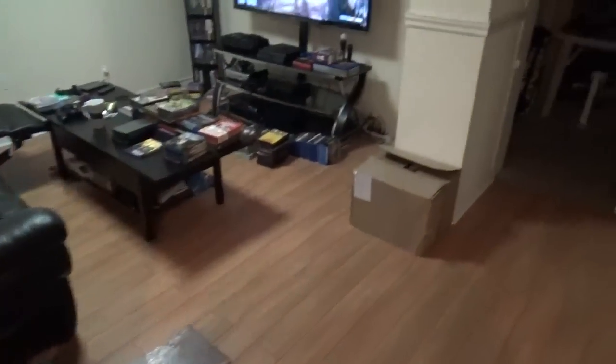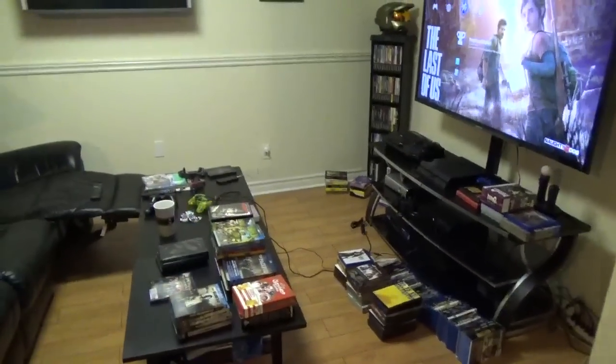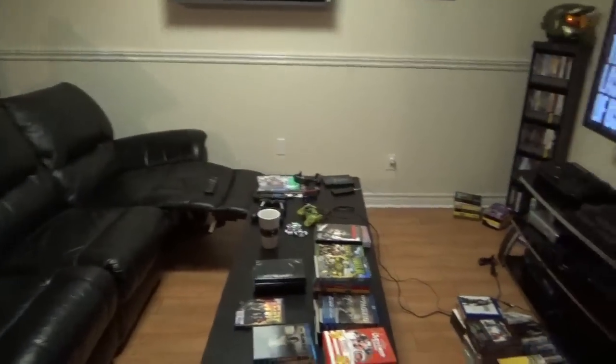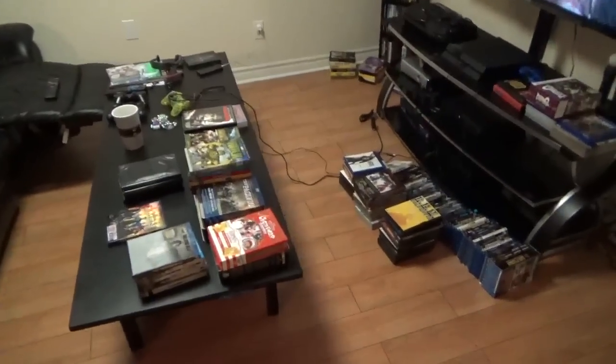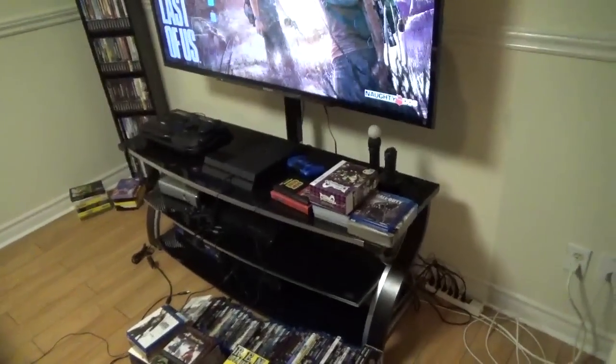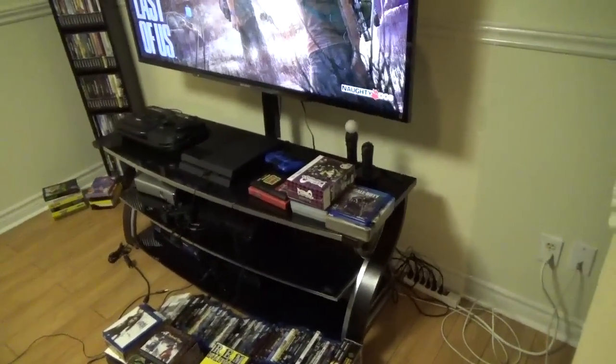You'll see a lot of stuff on the floor — I really don't usually have it like this, but I'm in the process of moving things around and making sure I have enough room for all these games. You'll see right here all my DVDs and Blu-rays are out, some stuff over here on the table. These are basically games I'm playing right now.